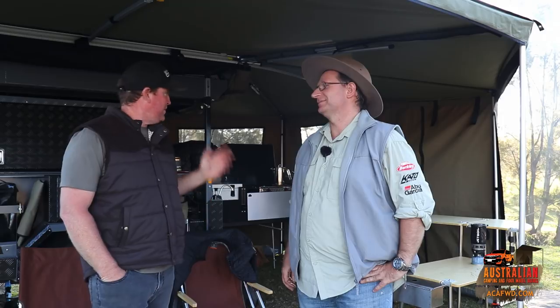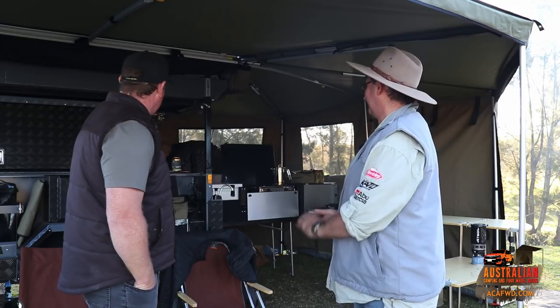Hey guys, it's Robert again from Australian Camping and Full Wheel Drives and we've got Tofty here today. We're going to have a look at his camper trailer he's just had built. He's been waiting for this one for a long time — about six months. He picked it up last Friday night at about 11:30 down at Coffs Harbour, had to drive back to have it in the shop the next morning. Now we're back in the same spot at the Drifter Fans event, but with a new trailer.